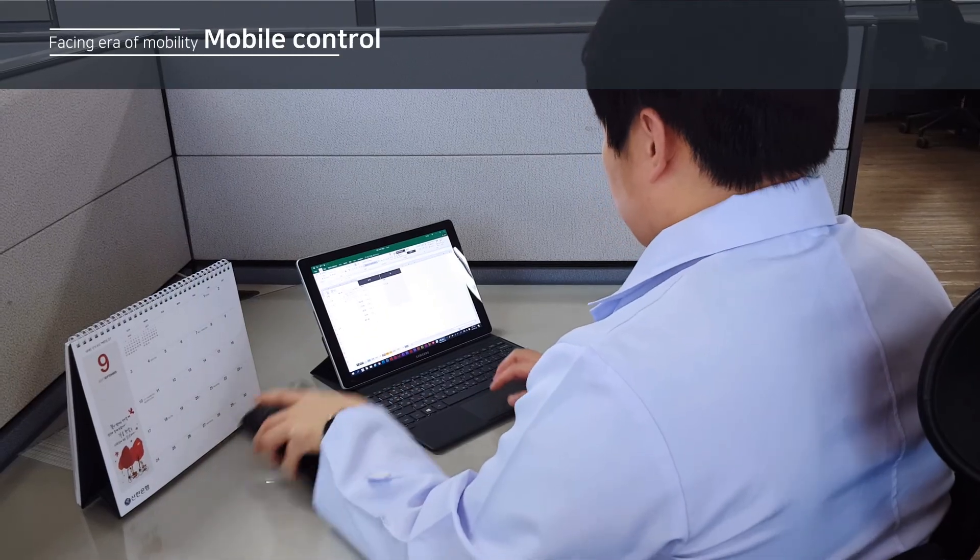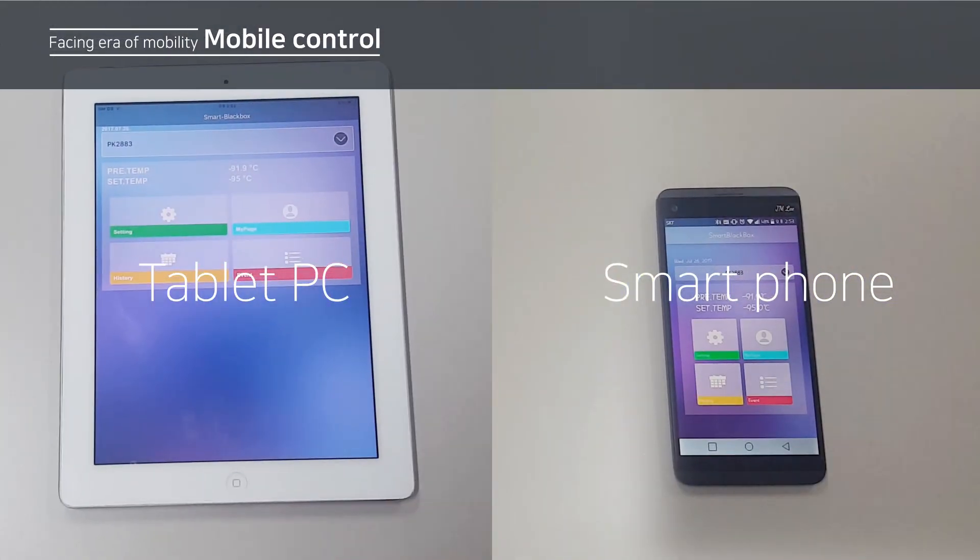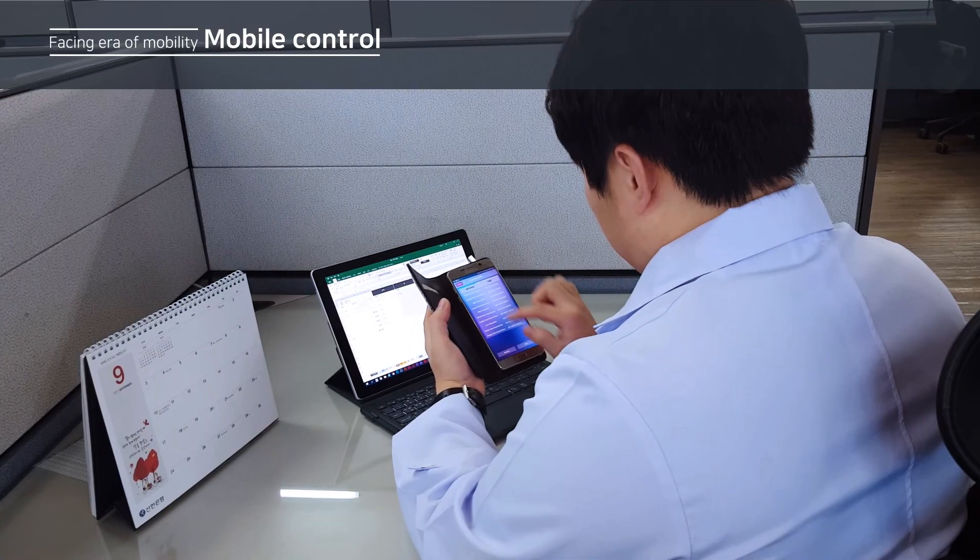Wherever and whenever, by specially developed mobile application on your cellular phone, Jabba can be monitored and controlled by various devices.